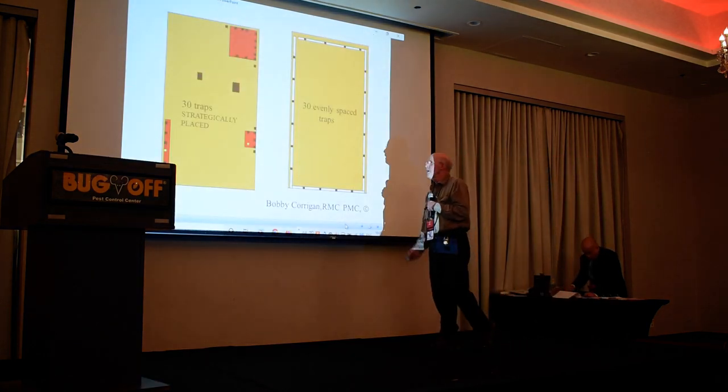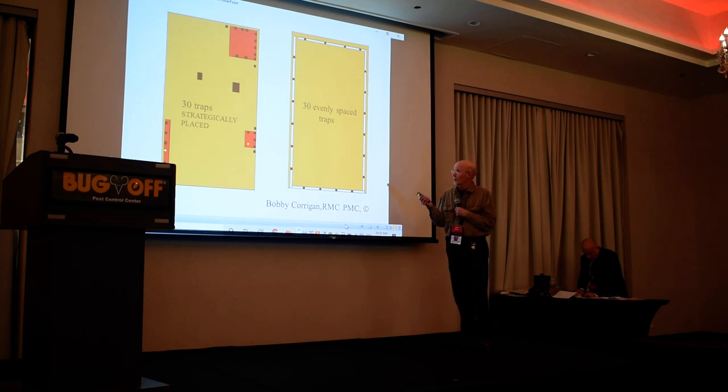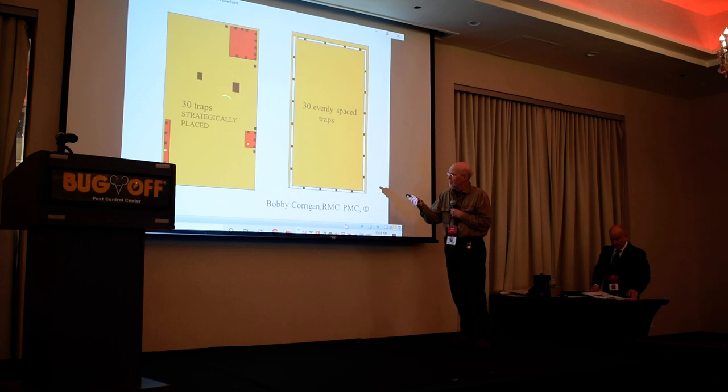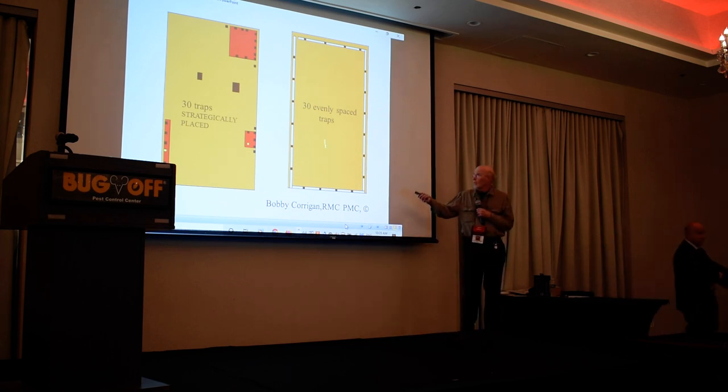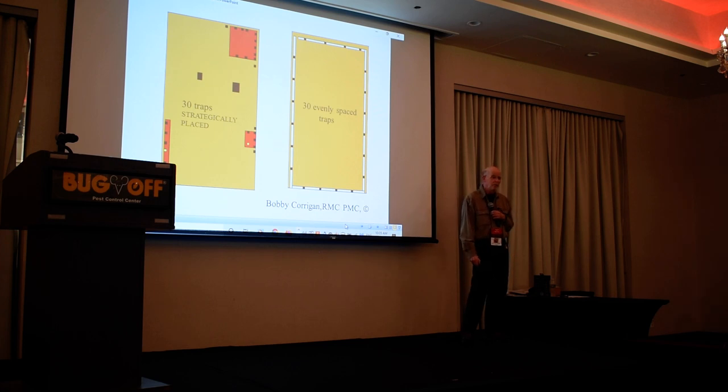30 strategically placed traps versus 30 equally spaced — the strategically placed gets an A, the equally spaced gets an F. The auditors would say they like equal spacing. Research will say it's time to evolve your ordering scheme.